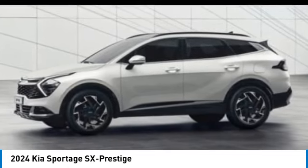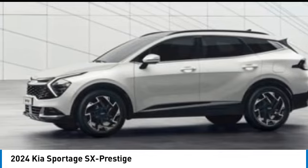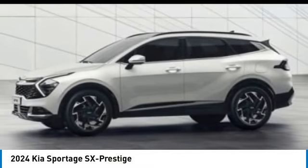Electronic stability control, alloy wheels, rear spoiler, power lift gate, brake assist, fog lights, four-wheel disc brakes, navigation system, heated steering wheel. Come take a test drive today.